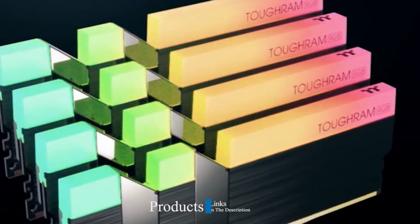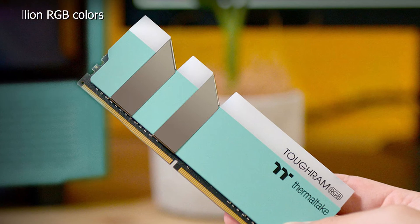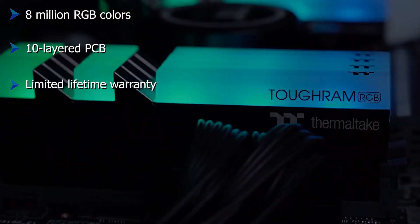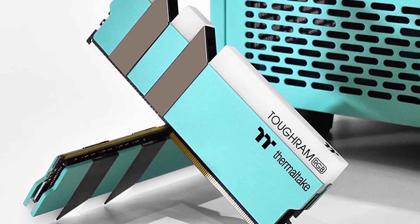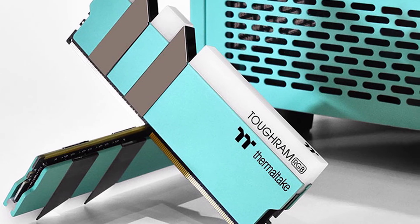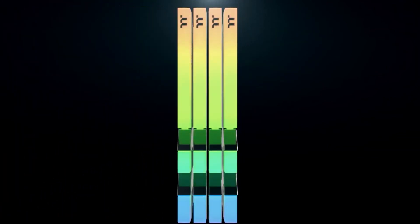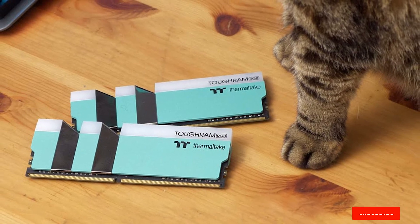The number three position is held by the Thermaltake Toughram RGB. The RAM possesses five different RGB lighting zones along with a total of 10 addressable LEDs in these zones. Through any RGB software you can customize the LEDs using a pool of 16.8 million colors. Apart from the lighting, this kit also offers utmost stability — the 10-layer PCB construction helps provide the stabilization any gamer would want. If you want to overclock, this RAM is a decent option, though I wouldn't suggest tweaking at extreme levels as there might be a few complications involved.